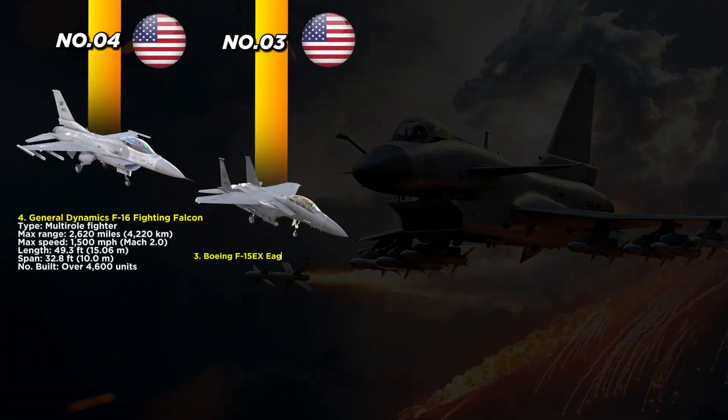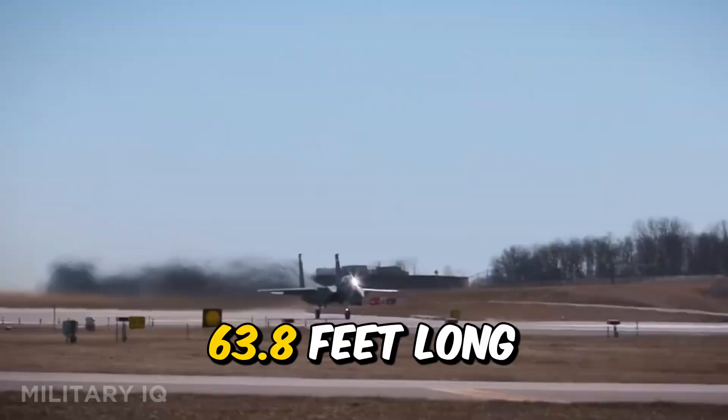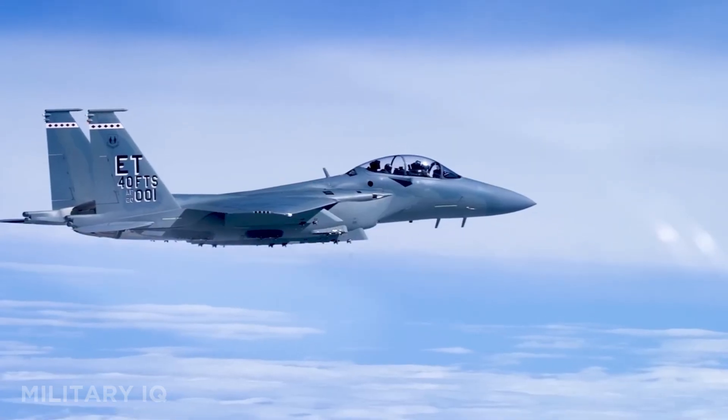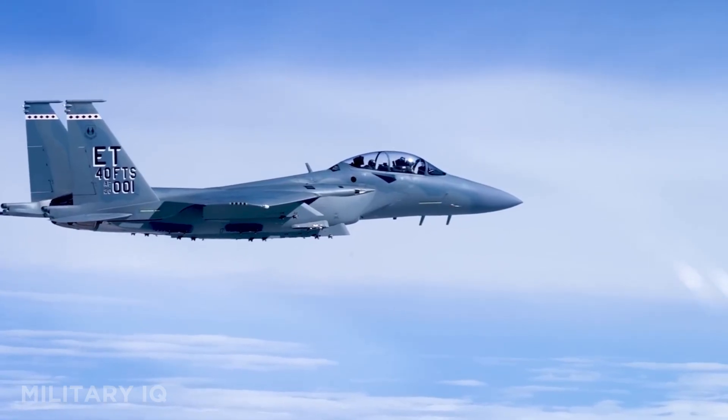Taking third place is the modern titan of American air dominance, the Boeing F-15EX Eagle II. This upgraded beast delivers unmatched payload and reach. It flies 2,762 miles at speeds up to 1,875 miles per hour. At 63.8 feet long with a 42.8-foot wingspan, it's built for heavy combat. Though only 90 are planned, the Eagle II carries 29,500 pounds of weapons — the most of any fighter.